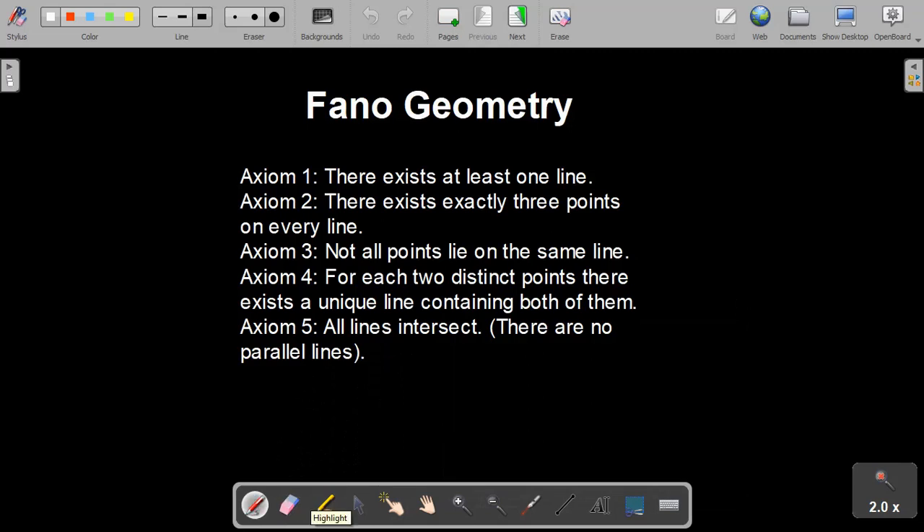Hi, my name's Adam. I'm a geometry student of Dr. Misseldein's at SUU, and today we're going to be talking about something called Fano geometry.